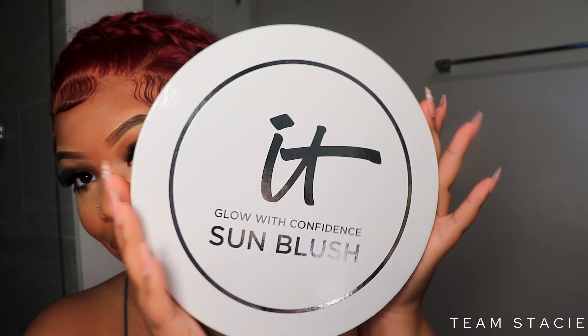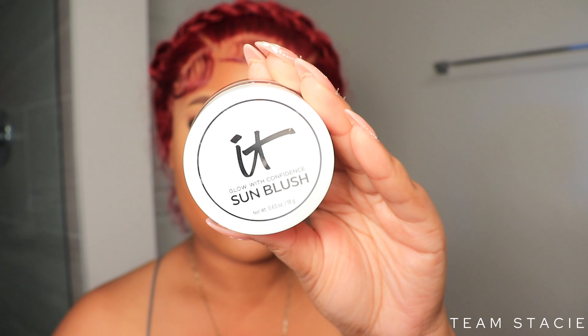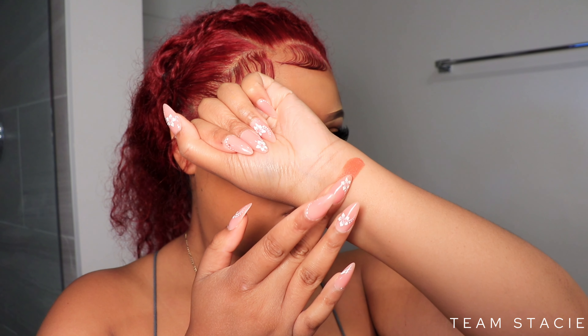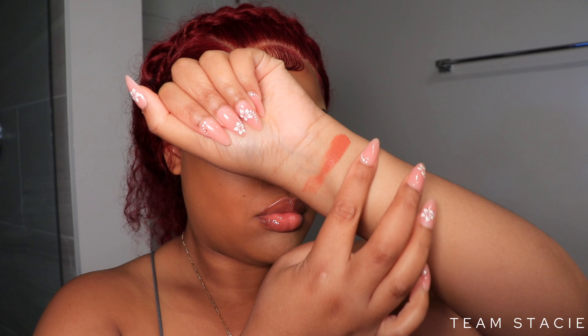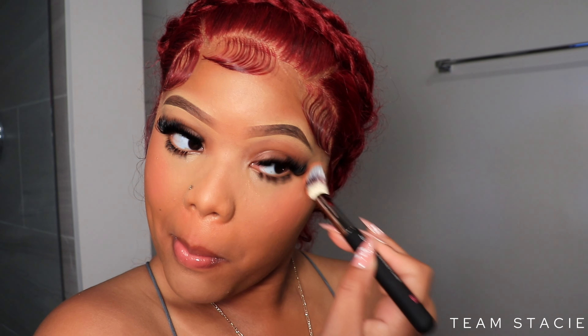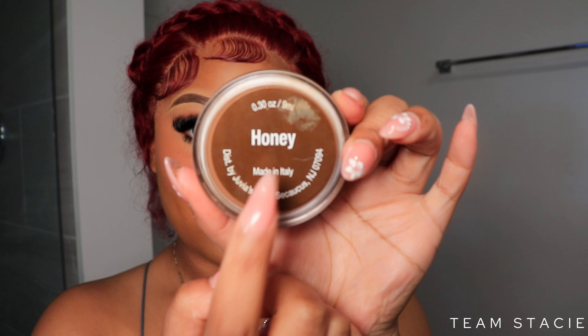Next up is the Glow with Confidence It Cosmetics sun blush. They sent me two shades and their blush brush. They gave me these coral-orangey shades, which swatches really nicely on my skin. This shade is about two shades deeper than the other one but still in that orange-coral family. I went with the lighter shade — I wish they'd sent me more of a pinky tone since I'm really into pinks, but this worked out well because I'm a redhead right now, so I was feeling it. It blended out so good — super creamy, super soft.